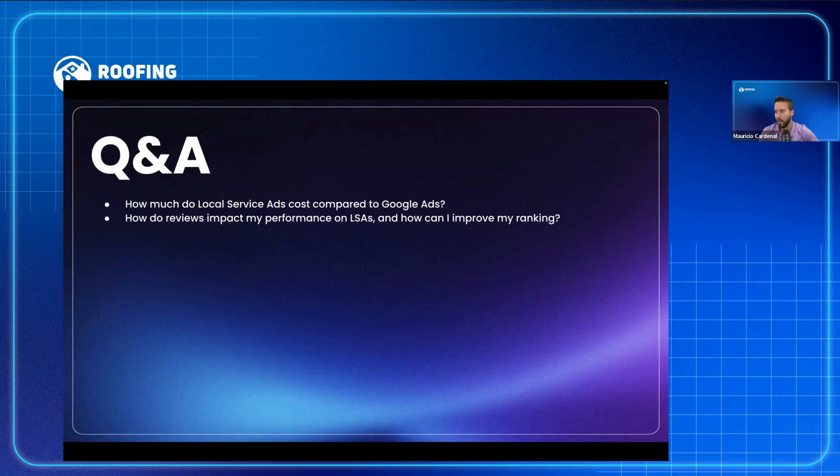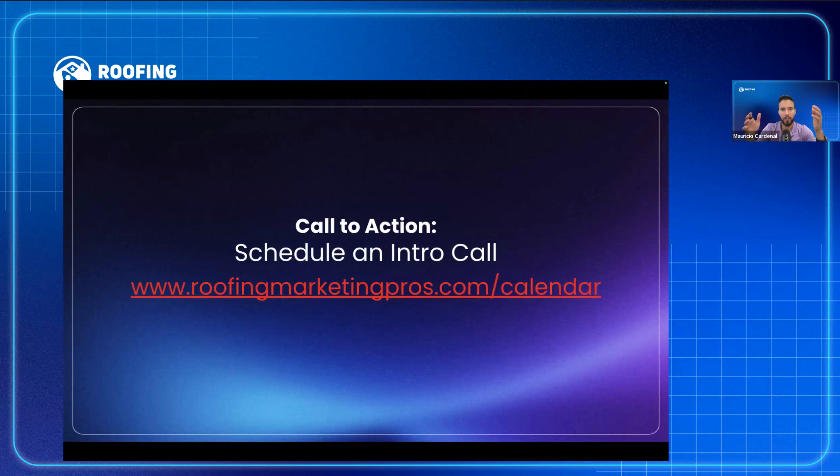Question: How do I set up online booking on LSA? Google LSA gives you the option to set up online booking — you can go in and turn it on or off depending on how you want to receive leads. If you want to learn more about how we can set this up and optimize your LSA, book a meeting at RoofingMarketingPros.com/calendar.